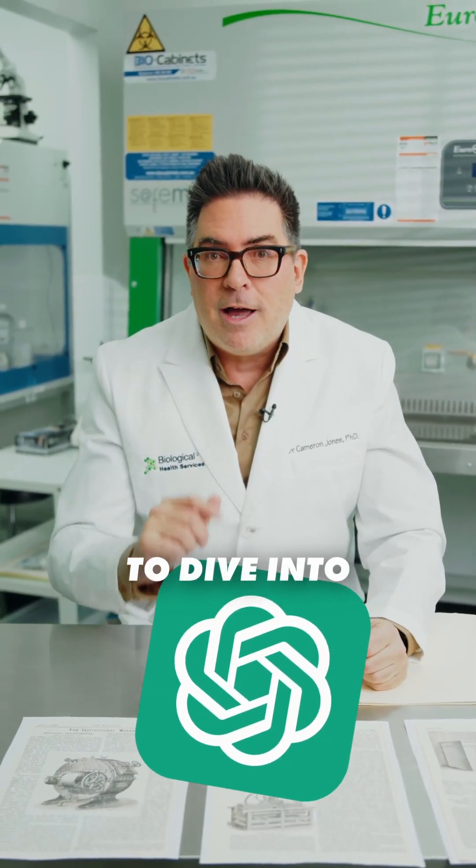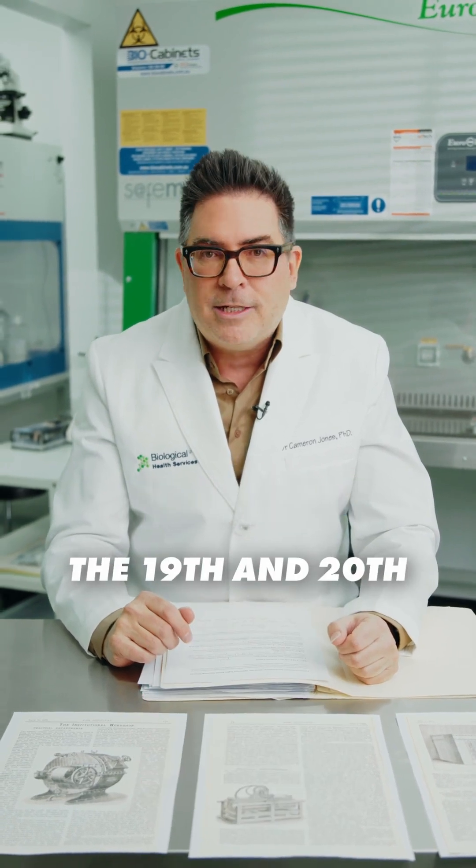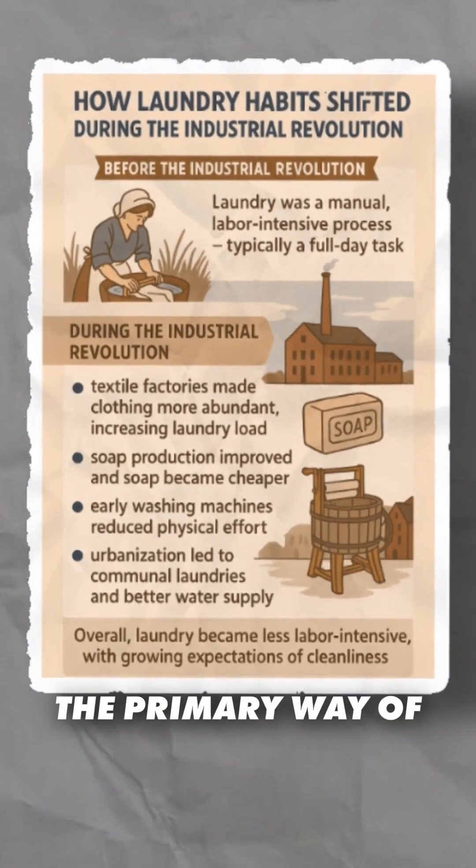I asked ChatGPT to dive into PubMed and go through the literature from the 19th and 20th century — how was laundry done back then? So back in the 1800s, the primary way of dealing with pathogens was laundry.